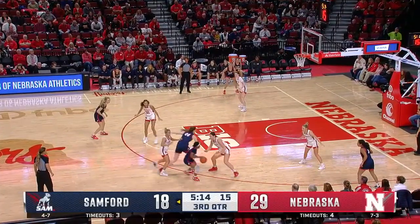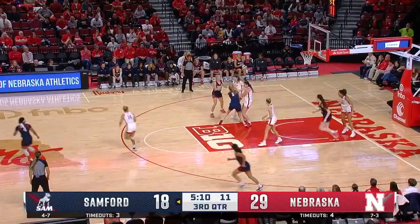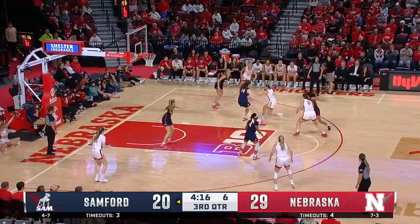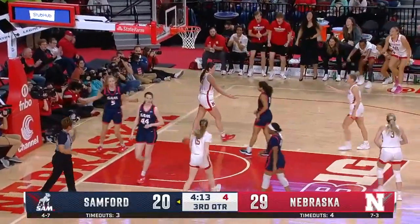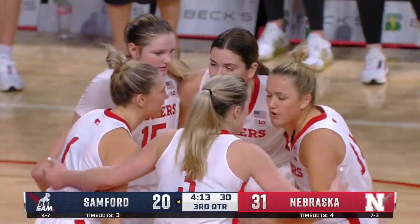You're seeing increased defensive pressure by Nebraska, trying to dictate. And what a great block by Coley, coming over from the weak side to help. Had Stewart there at the top — nice pass back to Stewart — bucket and draws the foul, a three-point opportunity for Annika Stewart.